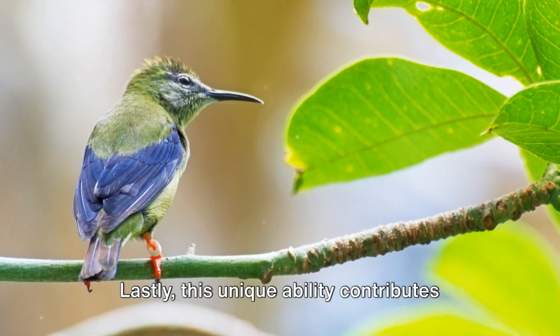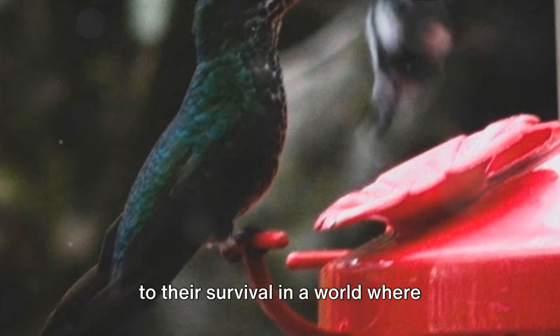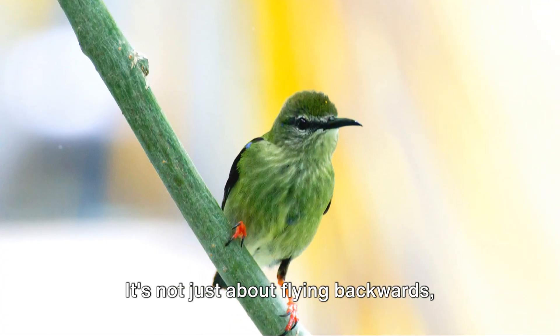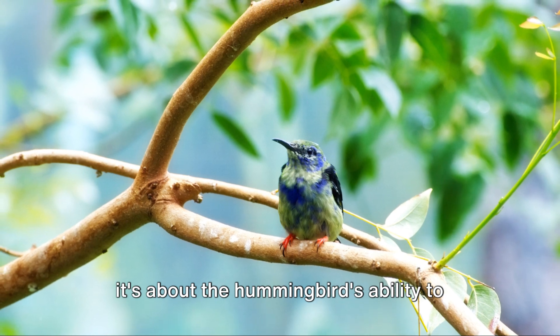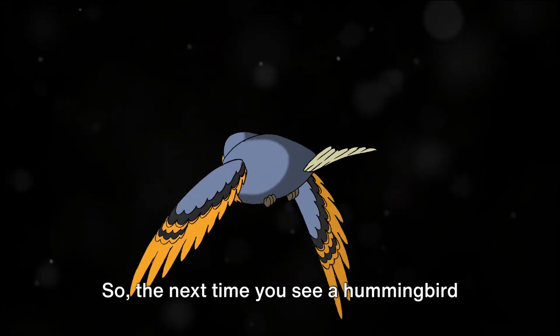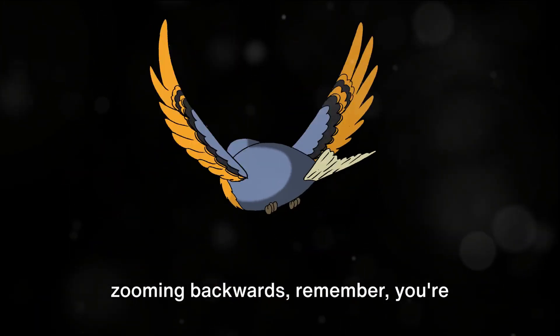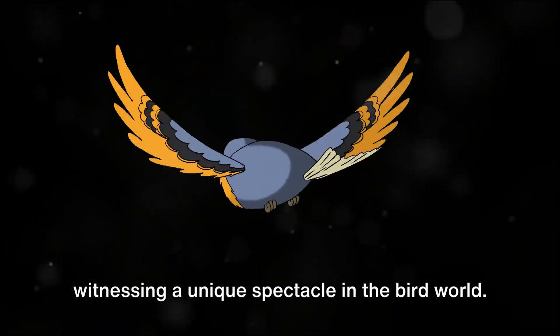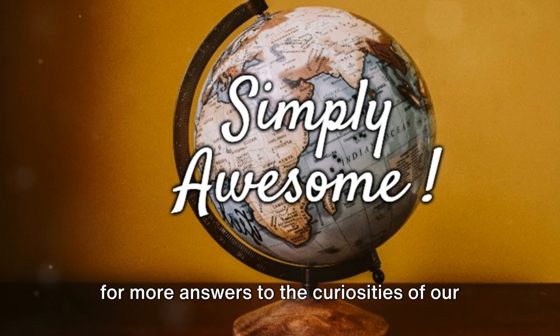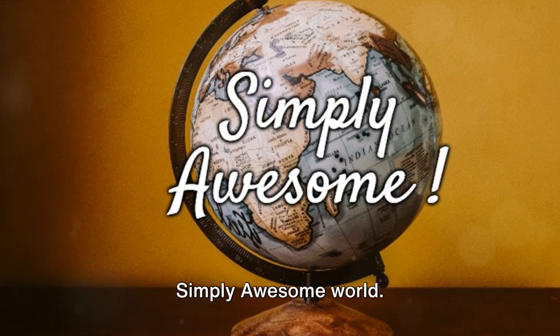Lastly, this unique ability contributes to their survival in a world where adaptability is key. It's not just about flying backwards — it's about the hummingbird's ability to adapt and thrive in its environment. So the next time you see a hummingbird zooming backwards, remember, you're witnessing a unique spectacle in the bird world. Thanks for watching, and please follow us for more answers to the curiosities of our simply awesome world.